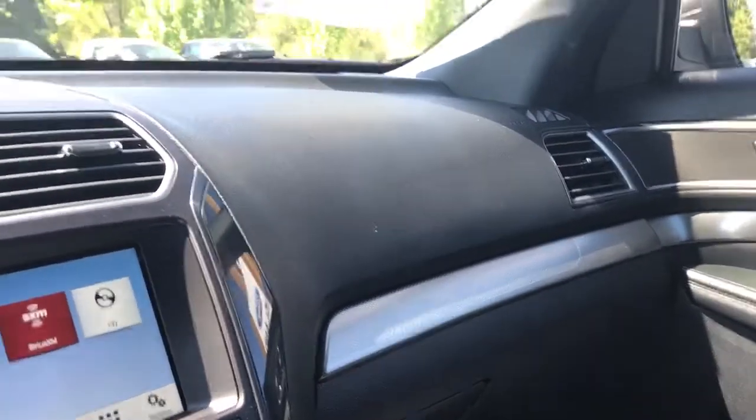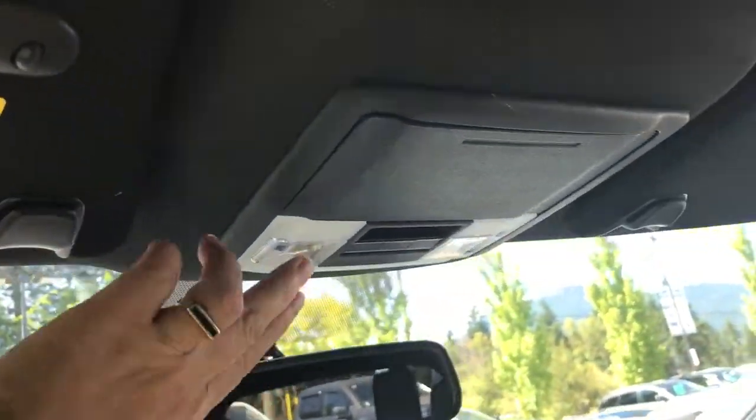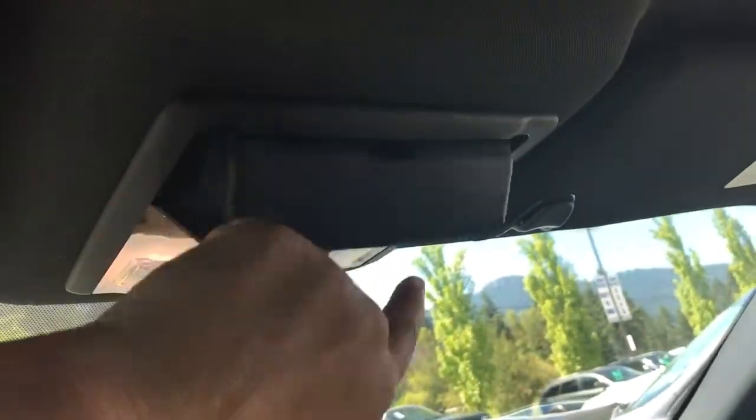Off to the side is a locking glove compartment, auto-dimming rear view mirror, universal garage door opener, lighting controls, and a sunglass holder. And on a nice day like today, just slide open that sunroof — it's a push of a button and you've got some nice fresh air.